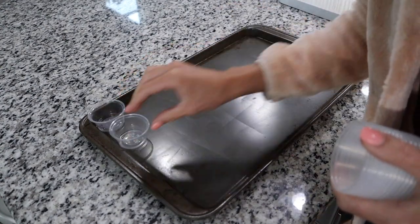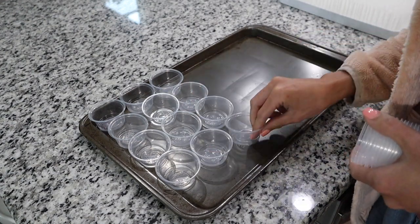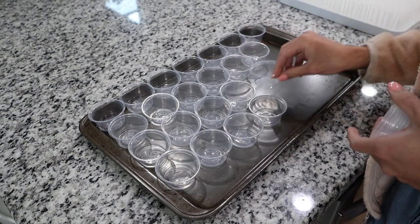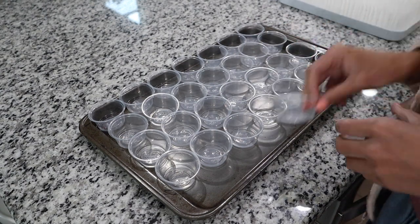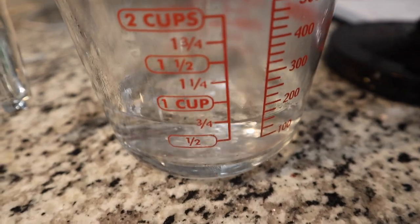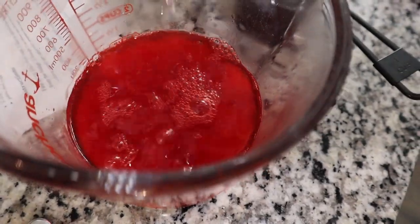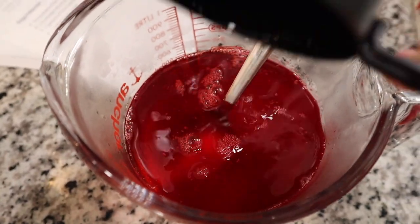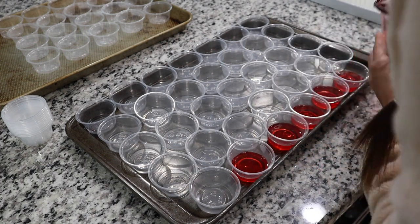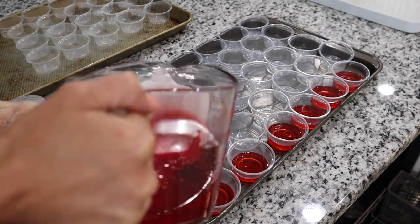I put all of my containers on a baking sheet — this helps keep it less messy and makes for easy transfer in and out of the fridge. First, add one cup of boiling water to the red jello and stir well until dissolved. I'll leave the full recipe in the description. Then add one cup of alcohol — I used Malibu coconut rum, but vodka works great too — and pour into the jello shot cups in an even layer.